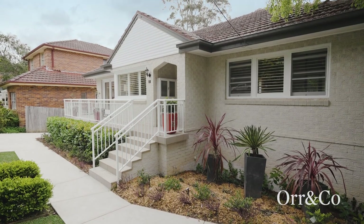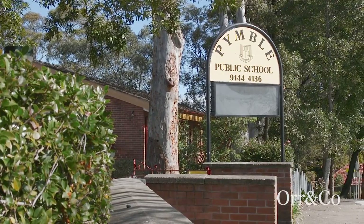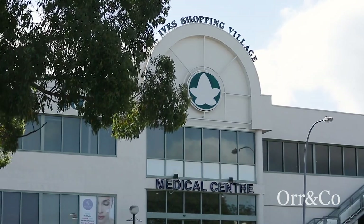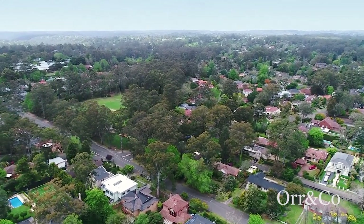Set on one of Pimble's most popular streets, within easy walking distance to Pimble Public School, public transport options and the St Ives Shopping Village, this east side Pimble address is truly Blue Ribbon.